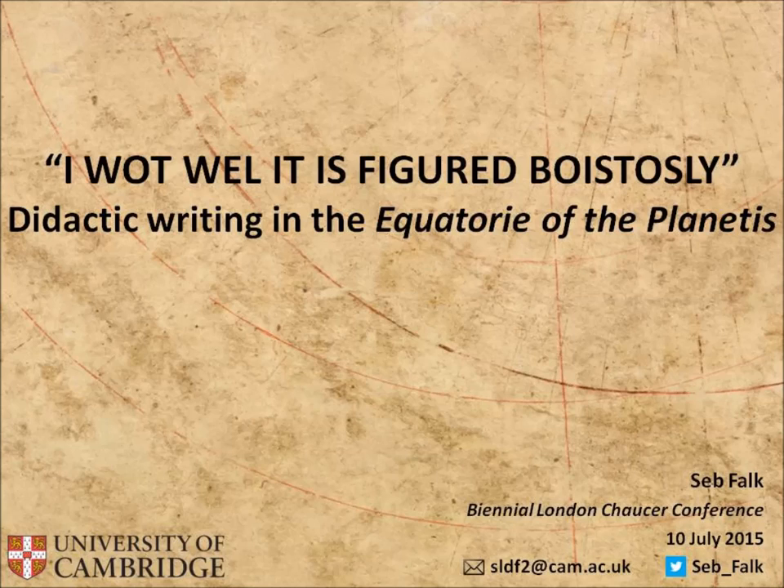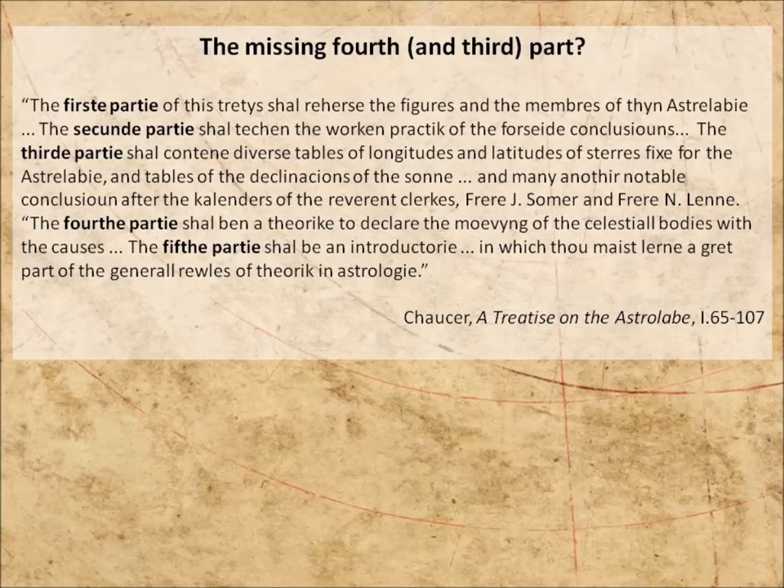Just to refresh your memory as to what was mentioned at the beginning, this is the plan Chaucer laid out in his prologue. The first part will describe the astrolabe, and the second part tells us 46 ways of using it.